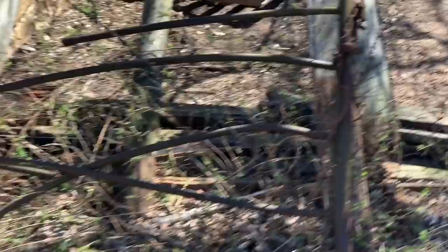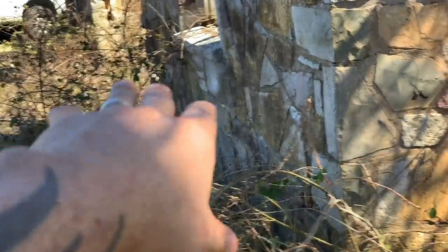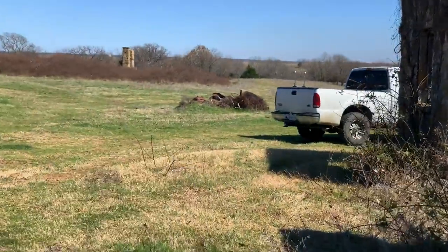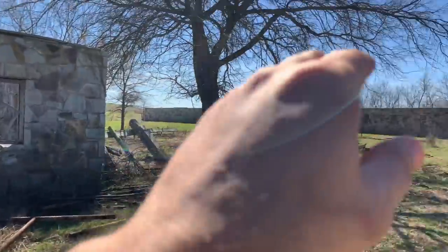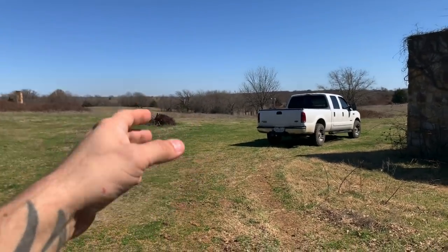All right guys, the first thing we're going to do is get this gate and stuff out of the way so Rob doesn't have to get close to the walls and risk damaging them. We'll try to clear all of this out first. What he's doing is putting everything in piles throughout the property. Once he gets all the stuff out of that building, he's going to have a trash company come in and haul everything off.